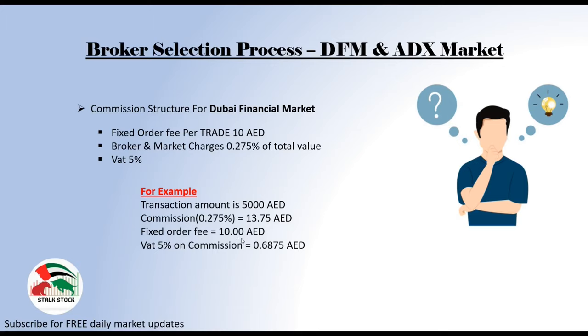For this particular example, I am not taking VAT on the 10 dirhams. So your final total will be: 13.75 (that is 0.275% of 5,000), plus 10 dirhams (that is the fixed order fee per trade), plus VAT of 0.6875 dirhams. So you will be paying 24.4375 AED if your investment amount is 5,000 dirhams. I hope this calculation was easy and I have explained it well. If you have any questions, feel free to comment below — I shall definitely respond.